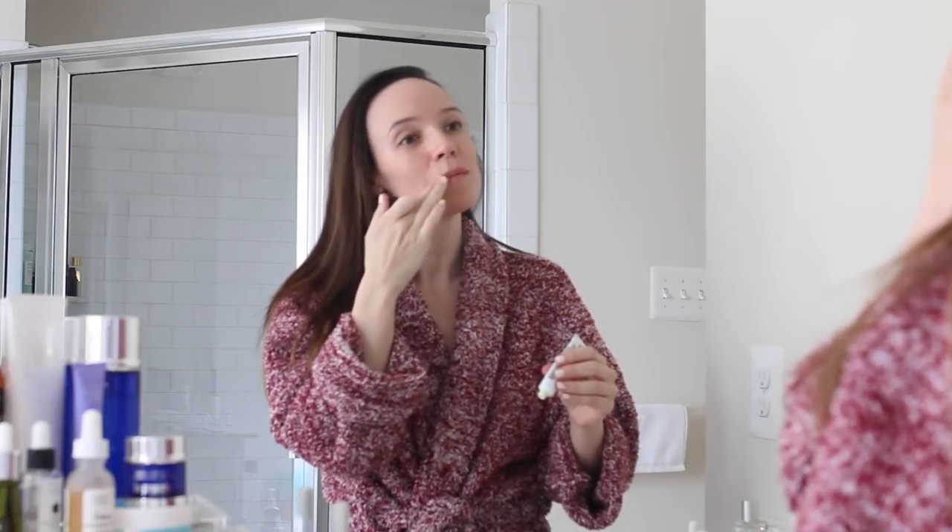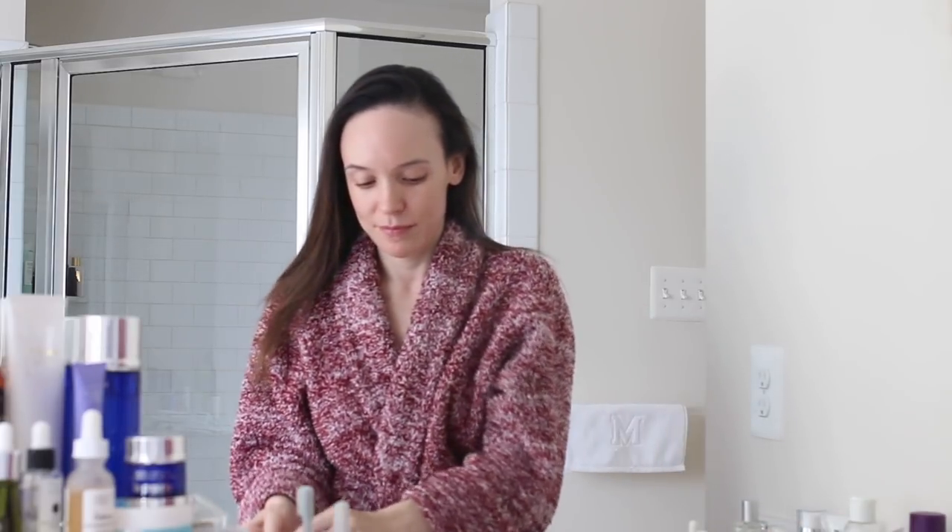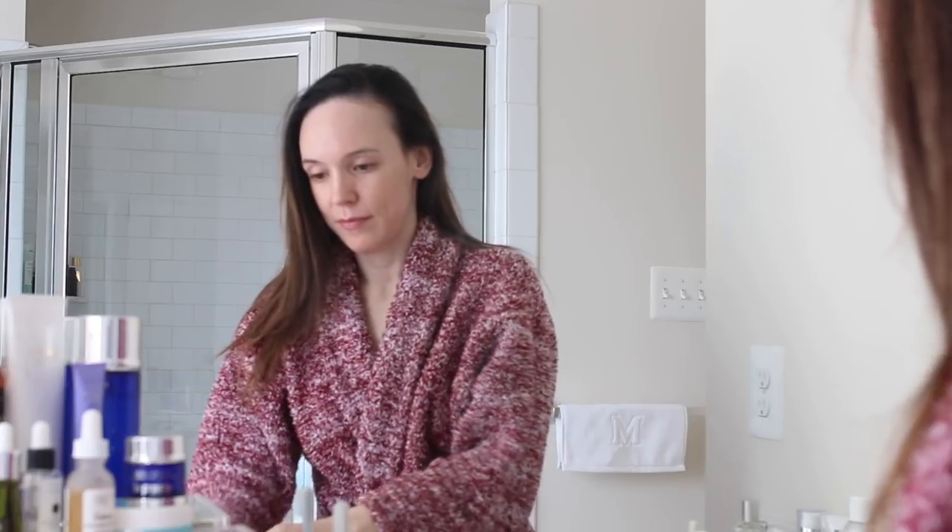I've been using this lip balm forever. It's just a regular, nice, basic lip balm — works well under lipsticks, but also for the evening as a treatment. And I am ready for bed. So thank you guys for watching — talk to you soon.